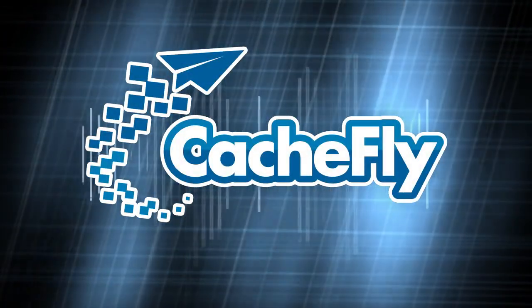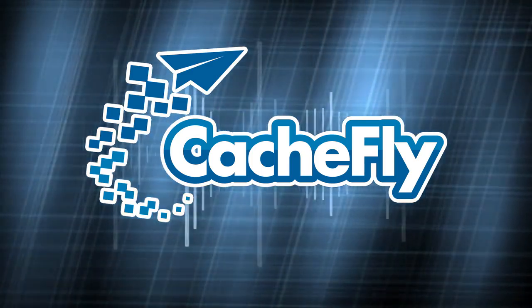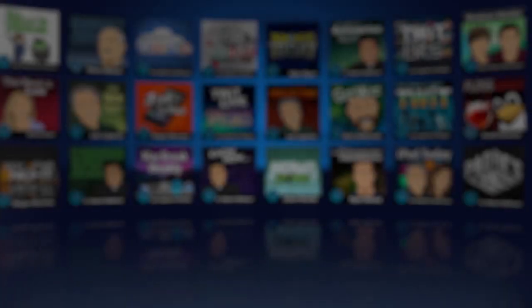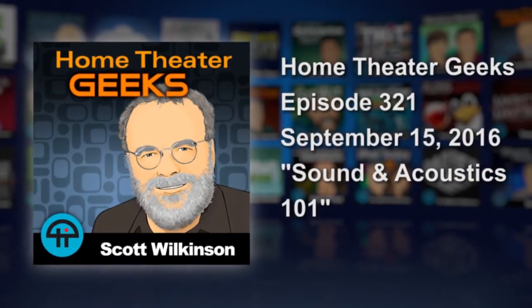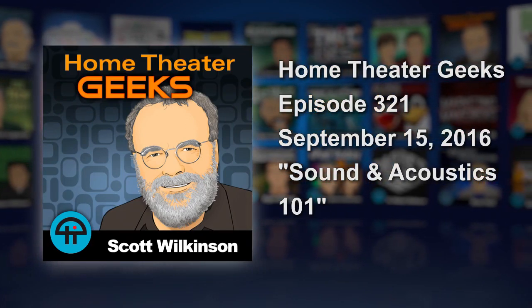Bandwidth for Home Theater Geeks is provided by Cachfly at cachfly.com. This is Home Theater Geeks with Scott Wilkinson, episode 321, Sound and Acoustics 101.